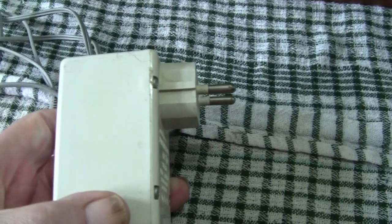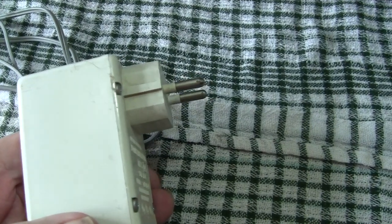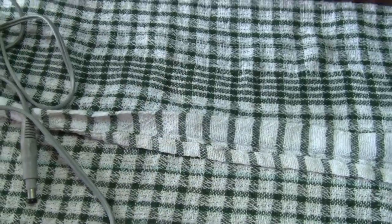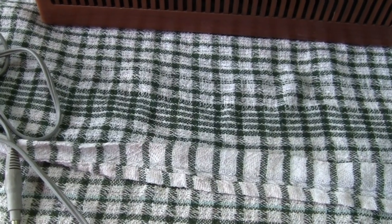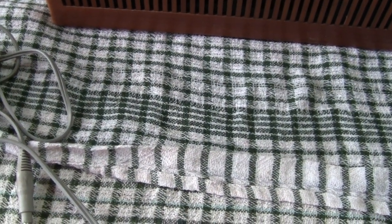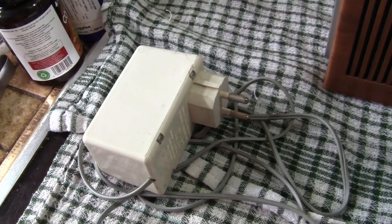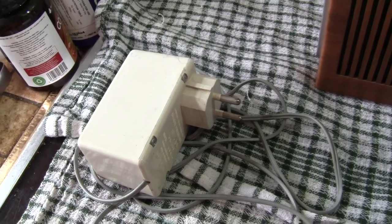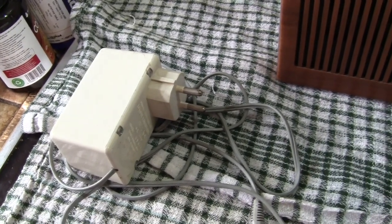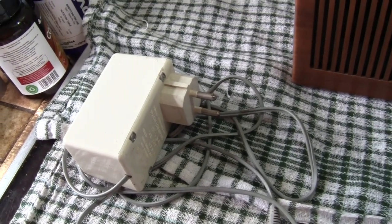It's made up of a proper transformer — this is certainly before what they call switch mode. I can't think of the name, but all the modern stuff is totally different: they increase the frequency, then transform, and then bring it back down again. This one will be a genuine transformer. Switch mode is what they call it — switch modes are used in quite a few modern things now, but this uses the old fashioned type.